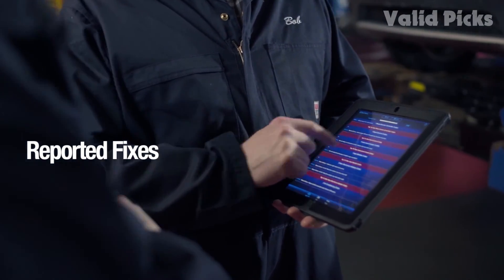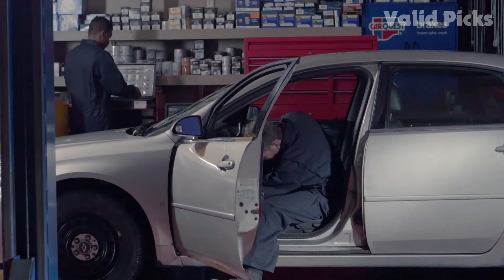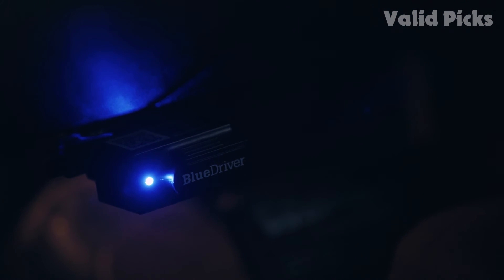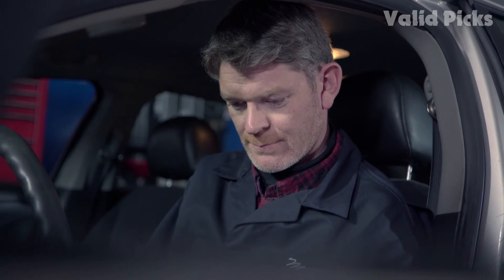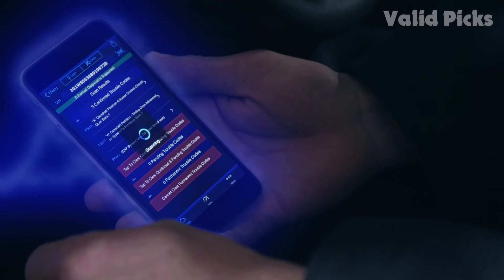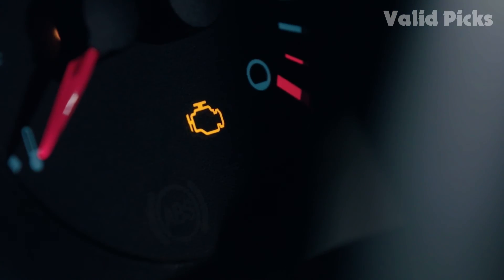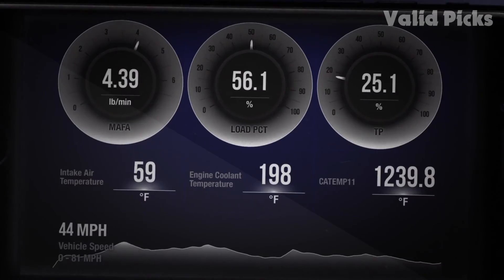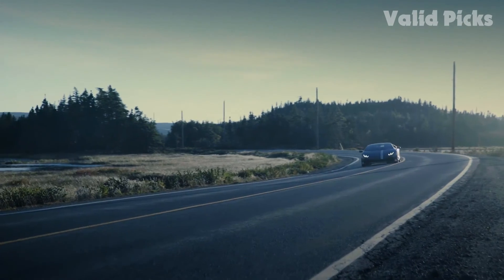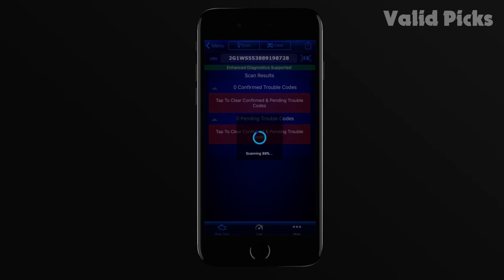You can also perform a smog test with this scanner, and it will recommend possible repairs for specific codes. The BlueDriver is one of the easiest OBD2 scanners to use — simply download the companion smartphone app and plug the scanner in. Along with basic diagnostic tasks, you can set up customizable monitoring of basic information like engine RPMs and exhaust pressure. Its Bluetooth functionality, easy-to-use system, and technical support are popular with buyers.